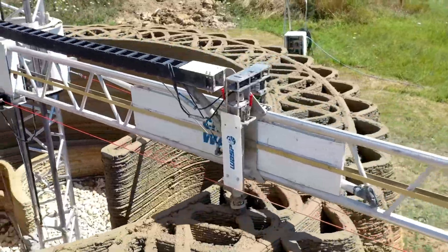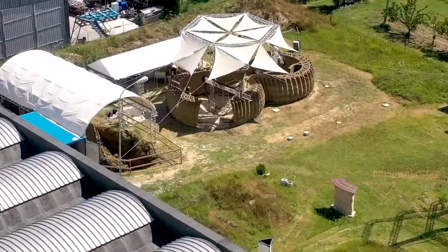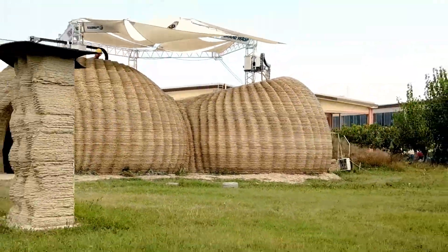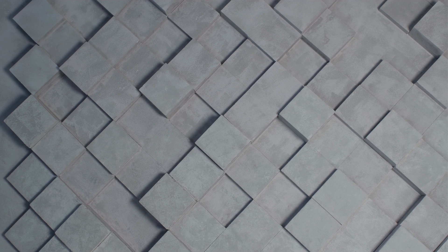This groundbreaking technology uses 3D printers to build structures layer by layer from digital models, allowing for incredible precision and creativity. Not only does it make construction faster and more efficient, but it also reduces waste and opens up new possibilities for sustainable design.